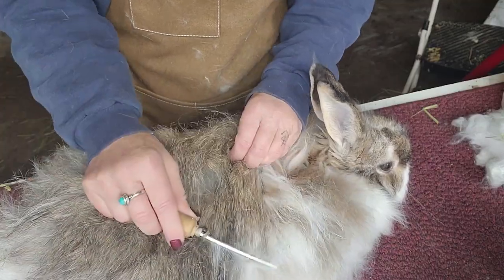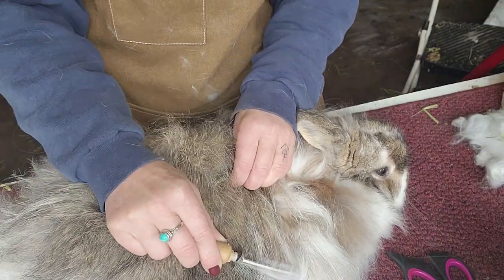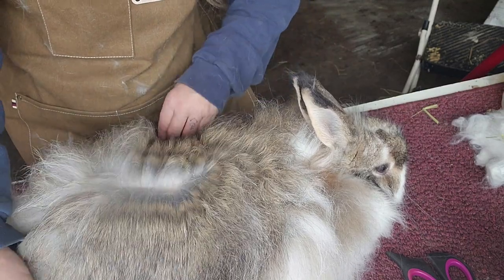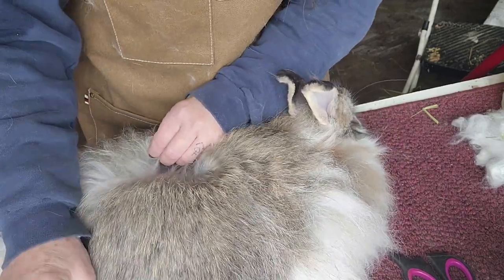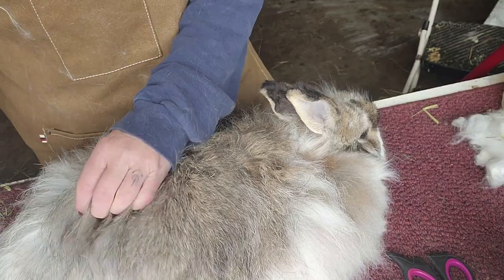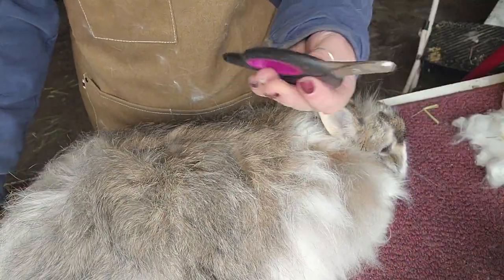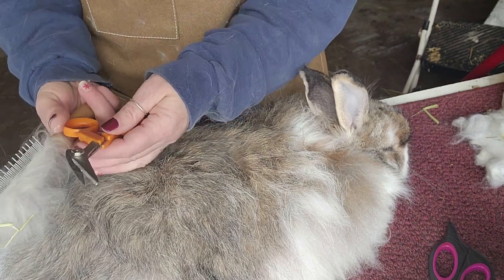I haven't done a grooming video in a while and someone asked about that. I have three main tools: I don't have a blower and I've never had one. I'm also not a show person — I don't show my rabbits. My kids showed their rabbits in 4-H but they're long out of that stage. I do have just dog toenail clippers to clip their nails, as they get quite long.